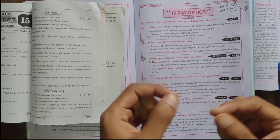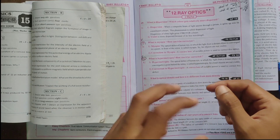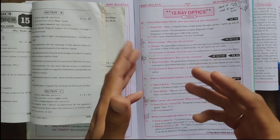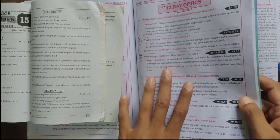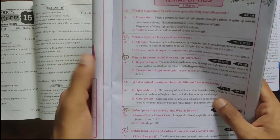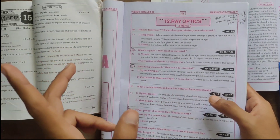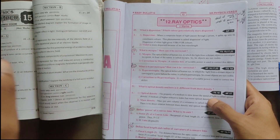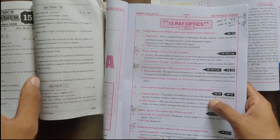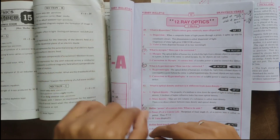There are some different questions, but maximum 2 questions differ. This is 98% the same because these are 2-marks questions. Physics and chemistry are completely opposite — chemistry has completely different questions every year, whereas physics 2-marks questions repeat.